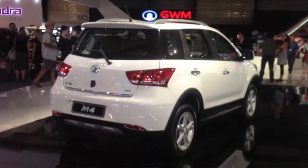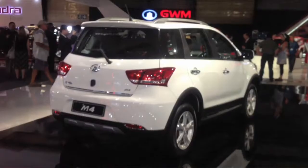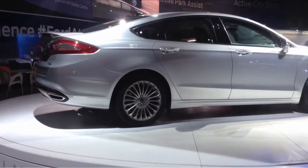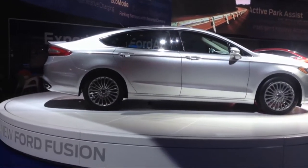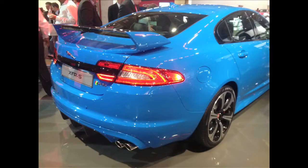Making its way to the GWM stand was a 1.5-litre compact urban crossover vehicle called the M4, which has great looks, good ground clearance and a lot of spec. It goes on sale within the next three months for, apparently, well under R200,000. The big surprise at the Ford stand was the stylish and technologically advanced mid-sized sedan, the Ford Fusion, which is headed for these shores sometime next year.